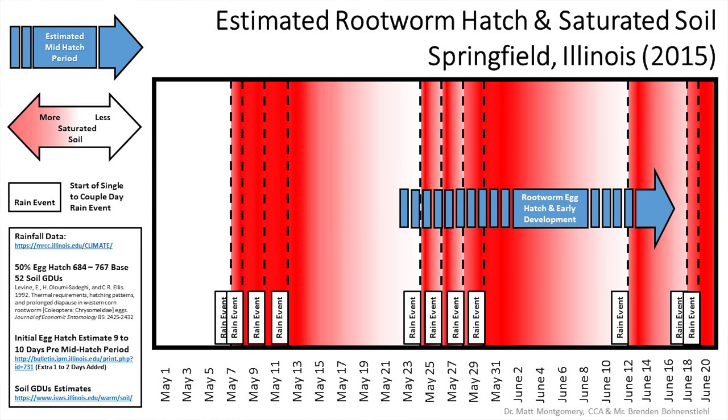I remember serving in Missouri at that time, and we literally had the far western part of that state with three feet of rainfall at that period. We had enough saturated conditions that year that intersected with rootworm hatch at just the right time that we really knocked down that rootworm population, as you can see in this graph right here that highlights saturation as it relates to probable hatch for rootworm.